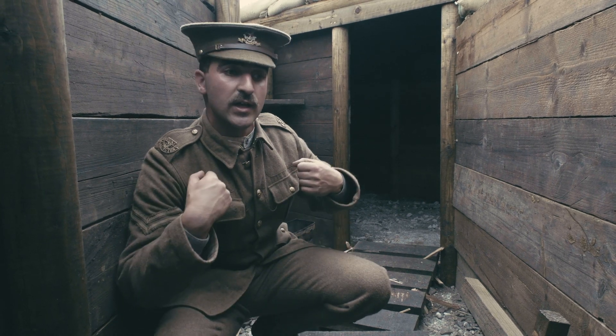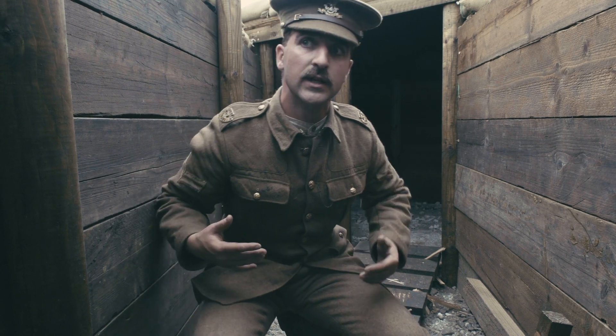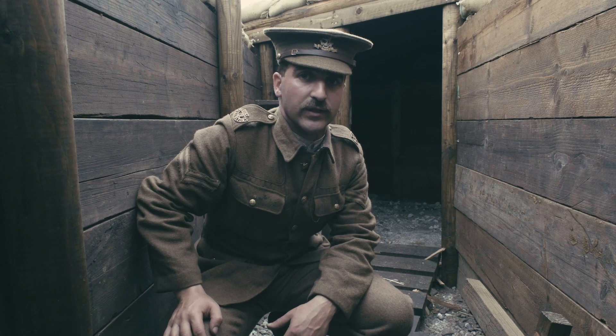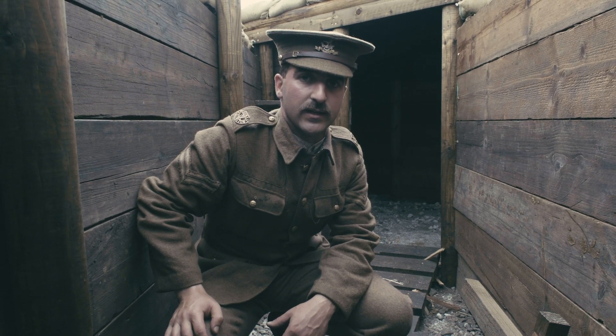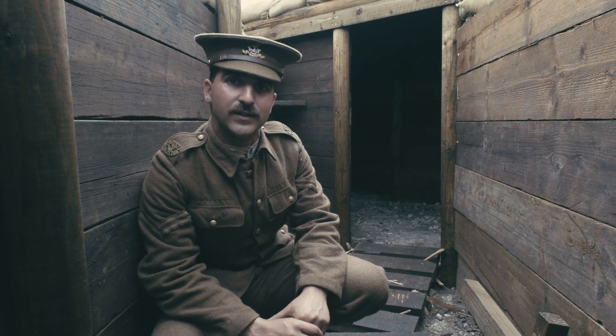When someone is on sentry duty they will have their 1908 pattern webbing on with 50 rounds of ammunition, as you've seen on some of our colleagues, and they'll be armed with the Short Magazine Lee-Enfield rifle of the time. If you have any more questions at all, please ask — thank you very much.